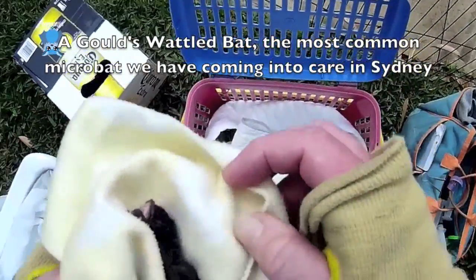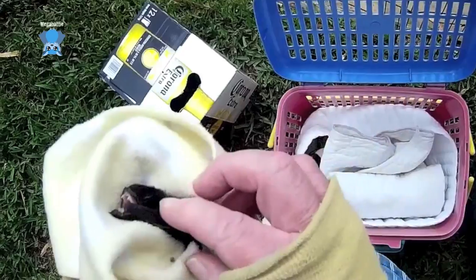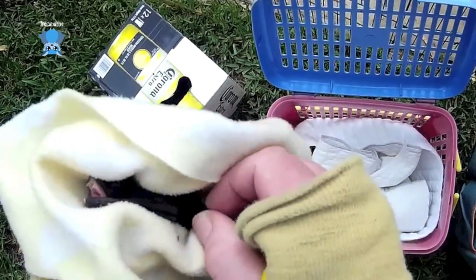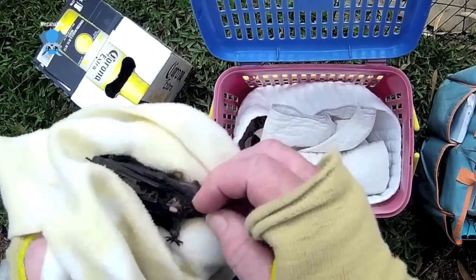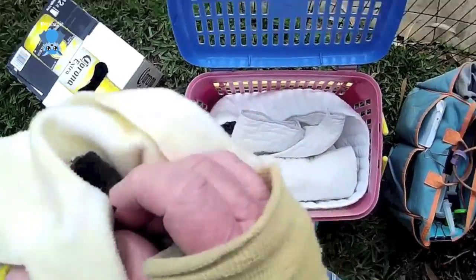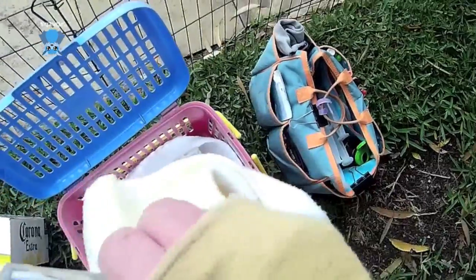So we've got a little Gould's microbat who's very shouty — see how he's opening his mouth? That's very shouty, which is not very good. There's a little bit of blood on the net and I don't know where it's from. It's a boy. I'm just going to give him a tiny little bit — see if he'll drink something, even though he's been in the pool.